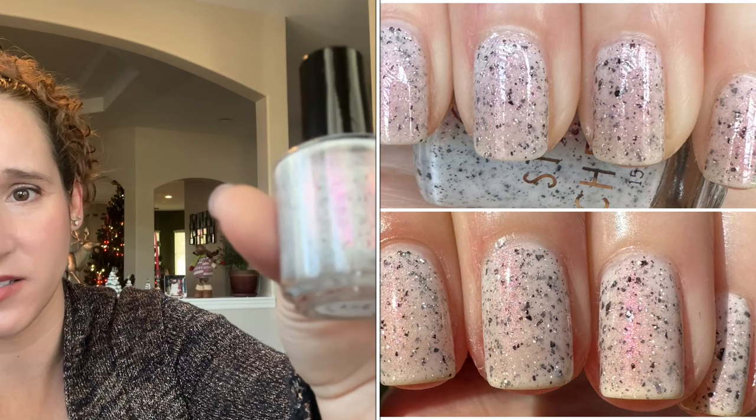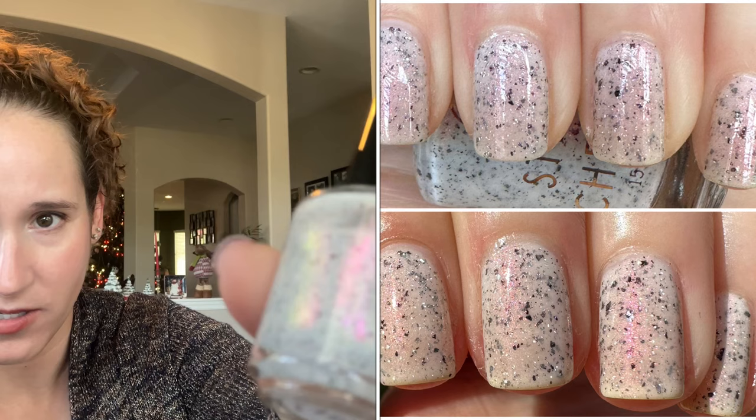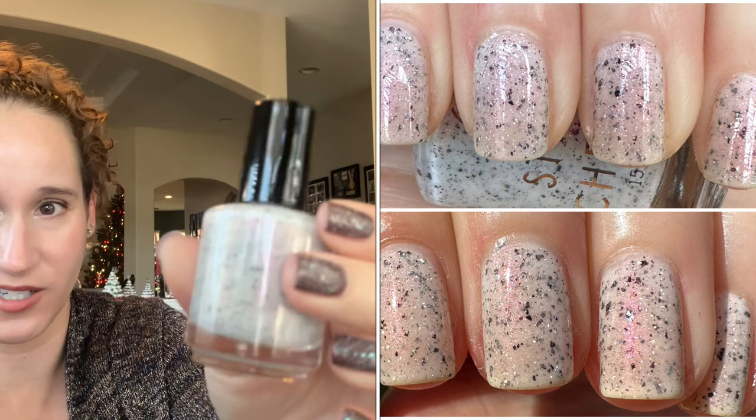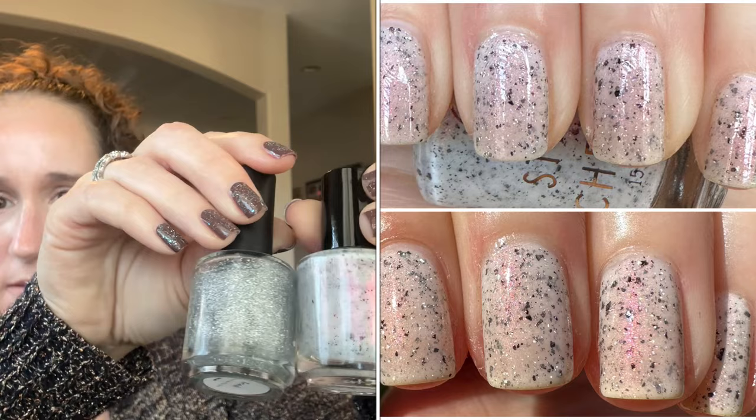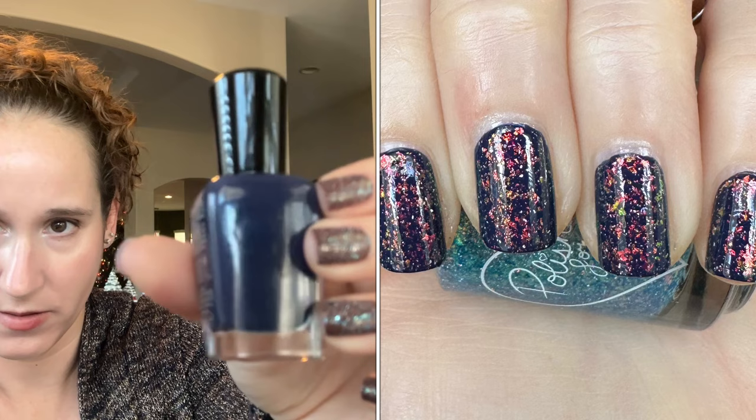Then I did another dupe from my Polish Pickup wish list. I wore Celachroma's Dragon Fruit as the base — so beautiful, absolutely gorgeous shifting shimmer with little flakies on a white base. Then on top to add a little sparkle, I wore Fair Maiden's Iced. Absolutely beautiful, I loved this one.